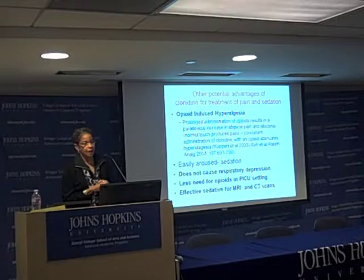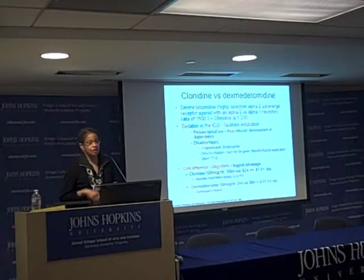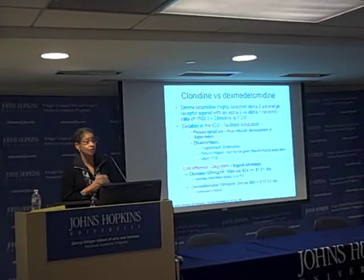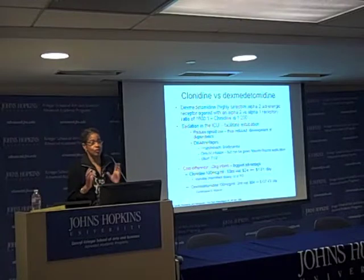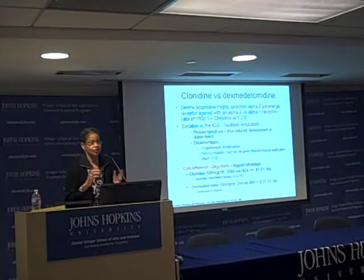In a more acute setting, we know about dexmedetomidine, which is the big agent on the block — an IV infusion that must be given intravenously. It is an alpha-2 adrenergic agonist, very much like clonidine but much more specific for the alpha-2 receptor versus alpha-1. The selectivity ratio is 1,600 to 1, versus clonidine's 200 to 1 for the alpha-2.